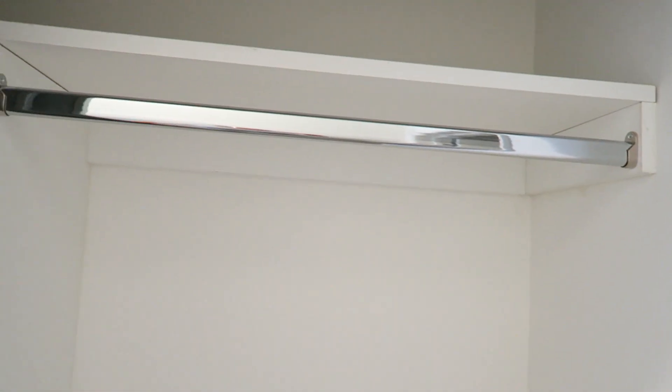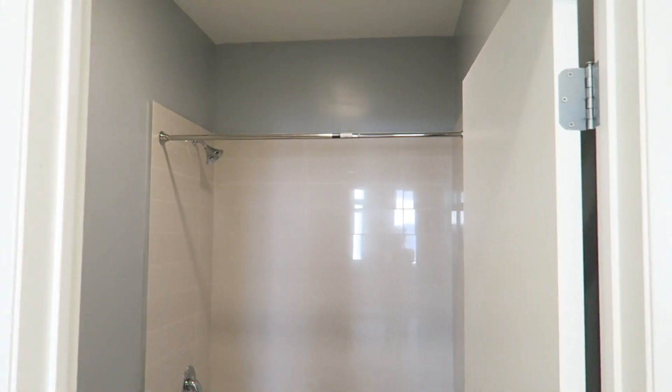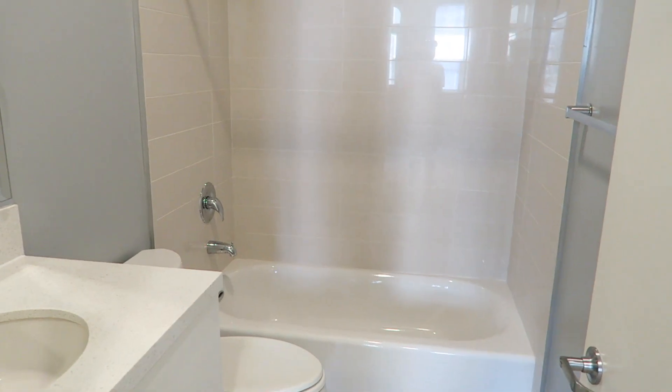Over here is my closet with the mirrored doors. I like how it's set up — I have a shelf up top, then I have a rack here, a rack down there, and another rack here. I think I'm gonna put my shoe shelf down there as well.